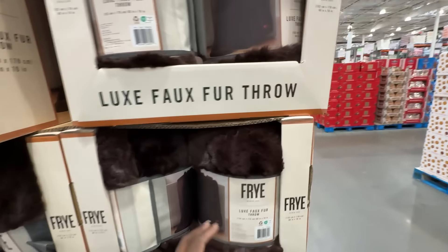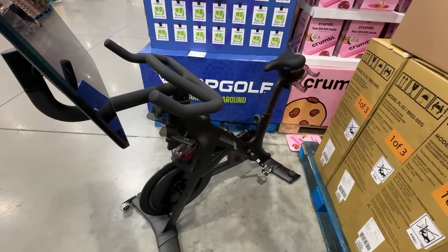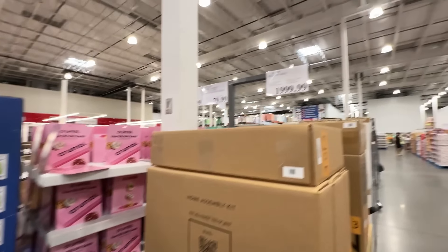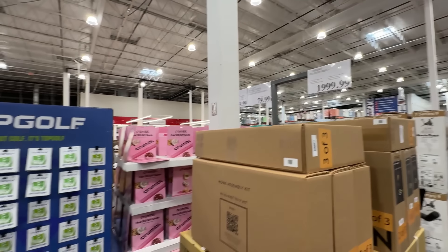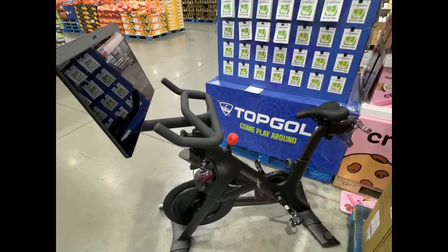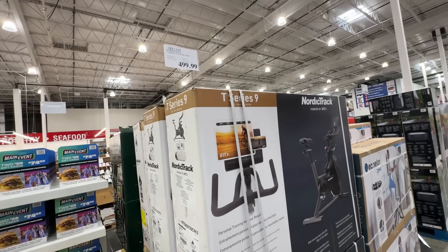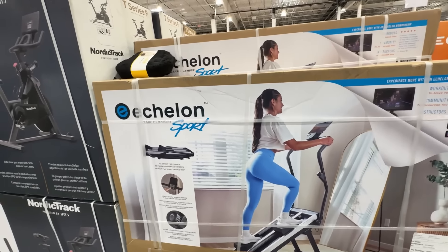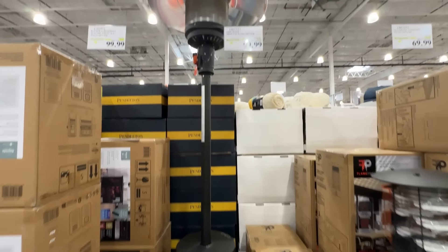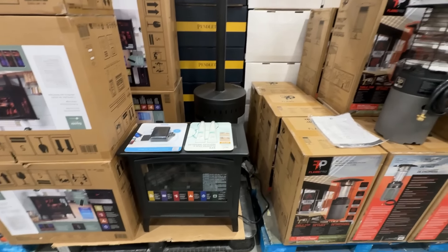This super soft faux fur throw felt so yummy in the store — on sale for $24.99, though they only had it in chocolate. I had no idea Costco sold the Peloton bike — leave a comment if this price is good, it's $1,999.99. I'm assuming it's cheaper than peloton.com. For literally a quarter of the price, you can get this NordicTrack stationary bike for $499.99. They also had the Echelon stair stepper for $399.99. I've never seen an outdoor patio heater so cheap at $99.99, and they had a faux fireplace type heater for $99.99 as well.